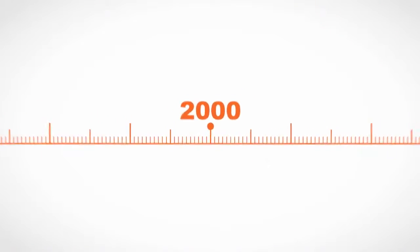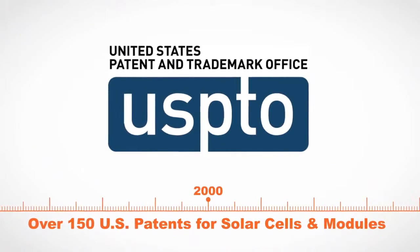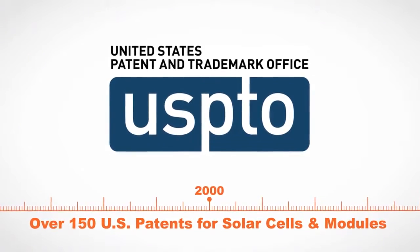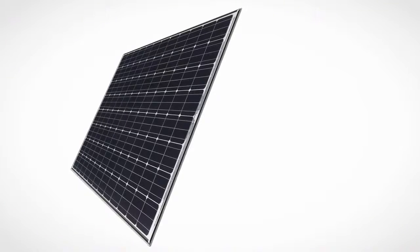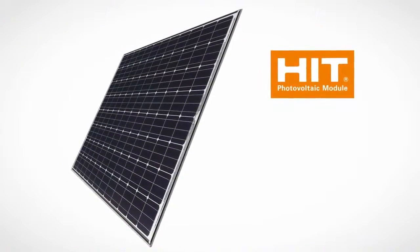Since 2000, Panasonic Group obtained over 150 US patents associated with solar cells and modules alone, which brings us to one of the most efficient solar panels on Earth: Panasonic HIT.